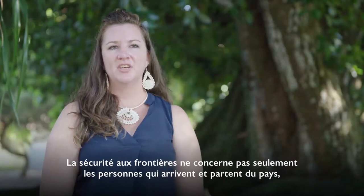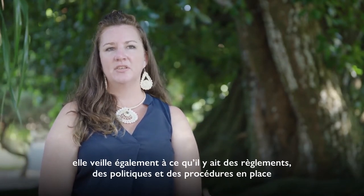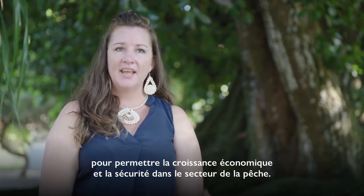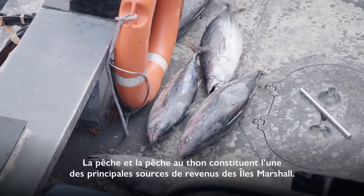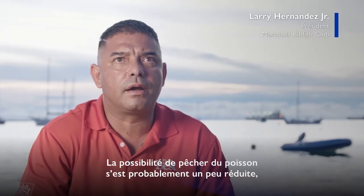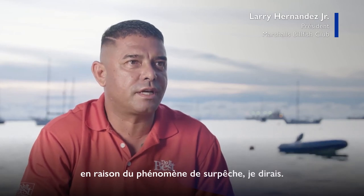Border security is not just people coming and going from the country, but it's also ensuring that there are regulations, policies, and procedures in place that allow economic growth and security within the fishery sector. Fisheries and tuna fishing is one of the main income sources for the Marshall Islands. The opportunity to catch fish has probably slowed down a little bit due to some overfishing.